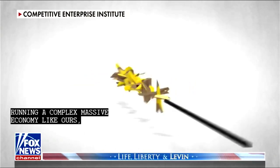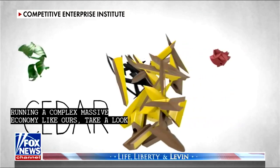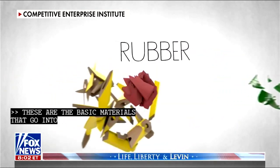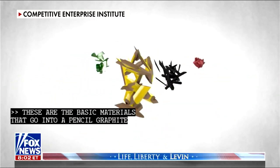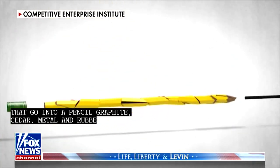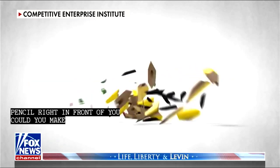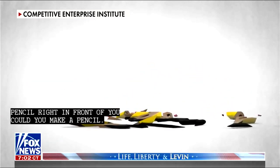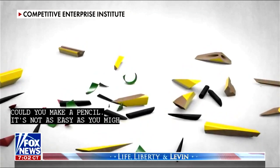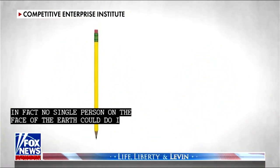These are the basic materials that go into a pencil: graphite, cedar, metal, and rubber. But if you had all the elements of a pencil right in front of you, could you make a pencil? It's not as easy as you might think. In fact, no single person on the face of the earth could do it without the help of countless others. And this is the key to understanding the world.